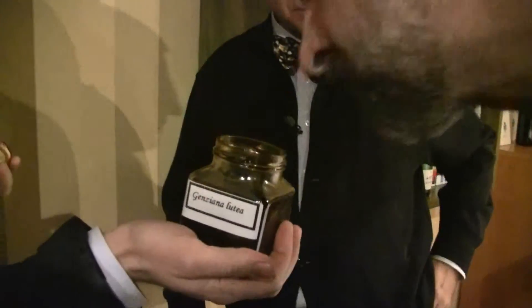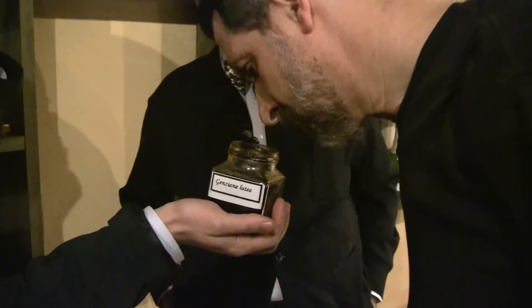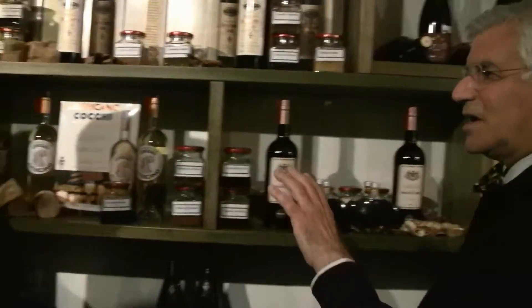Smell this. That's the infusion of gentian, which they use to make the vermouth bitter — it's the bittering agent. That's why making this kind of product is artistry in winemaking. It's more alchemy. And these products — Vermouth, Americano — are all products which are the artistic part of winemaking.